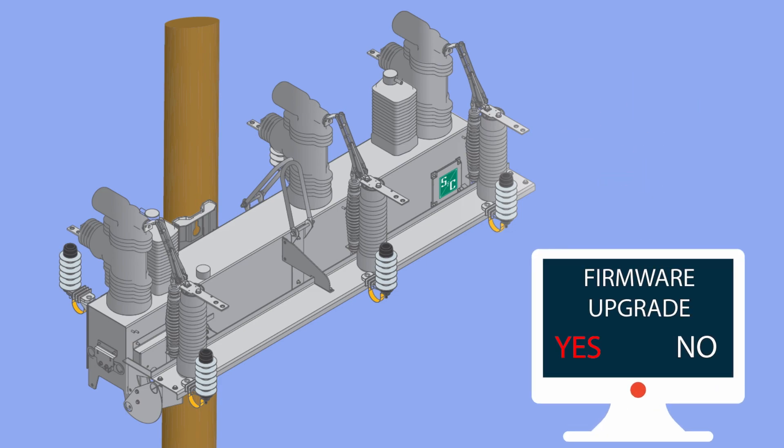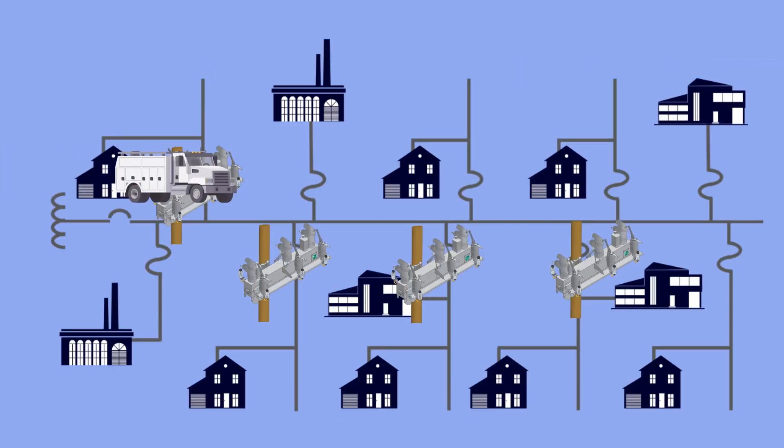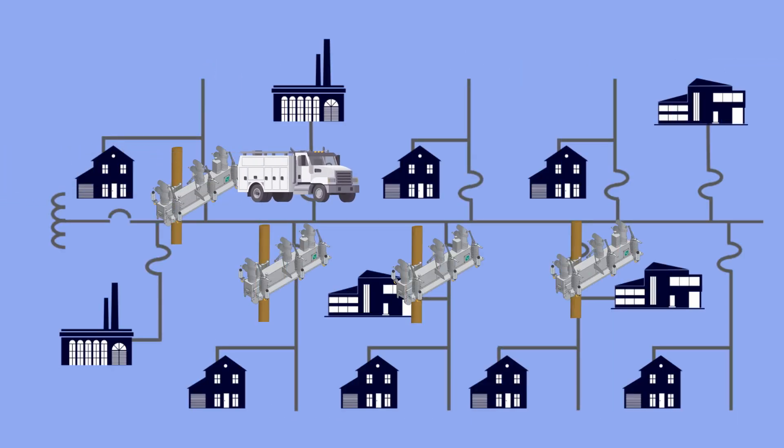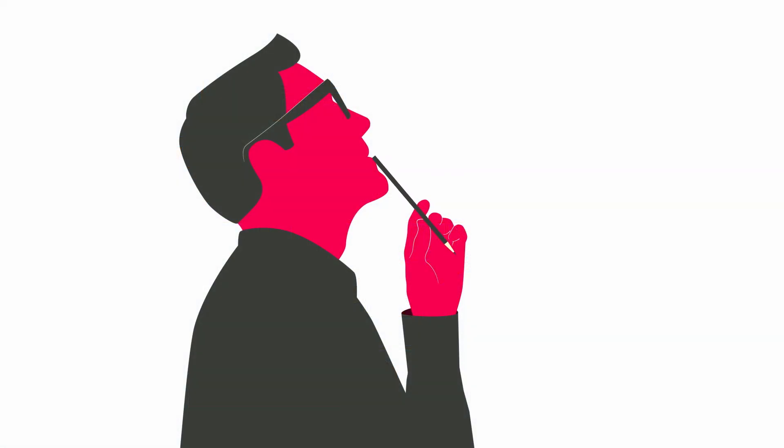To upgrade firmware today, utilities are faced with a choice of risking an error-prone remote upgrade with their radio network or sending a truck to each device, which increases operations and maintenance costs. But what if there were an easier way? What if you could upgrade multiple devices with the click of a button?